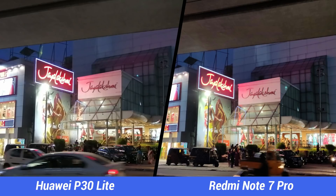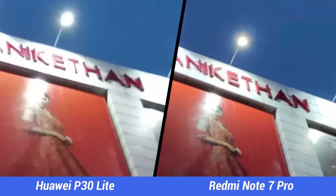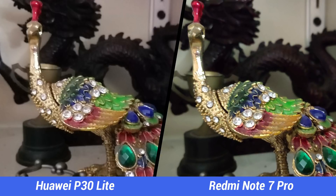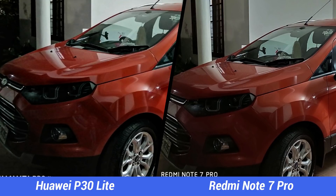Next, low light abilities. In regular low light shots, the Redmi Note 7 Pro has a clear advantage over the P30 Lite, with more details and lesser noise, which is evident when you zoom into the pictures. Both phones have a night mode, and even in night mode the Note 7 Pro offers better details and is the clear winner over the P30 Lite.